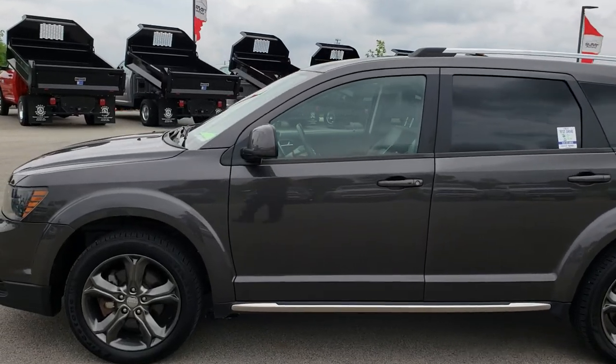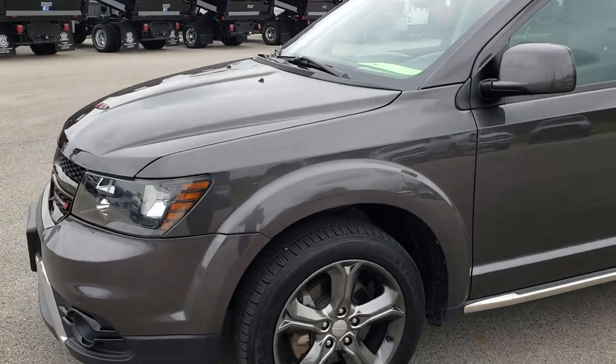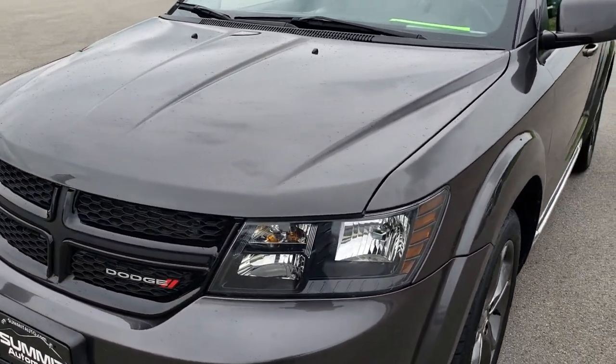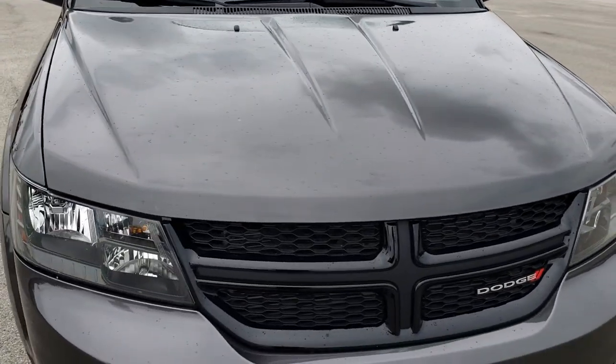This is stock number 8T273A. We are here at Summit Automotive in Fond du Lac, Wisconsin, your new and used Dodge headquarters. Today we are checking out this super clean 2016 Dodge Journey Crossroad.